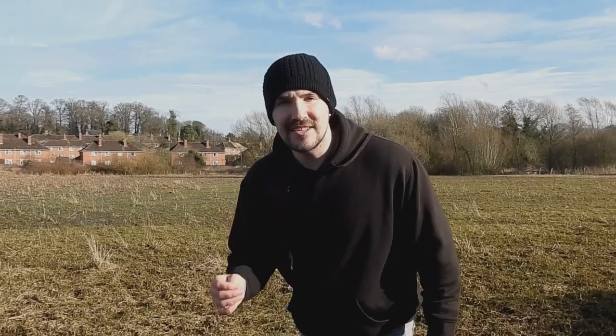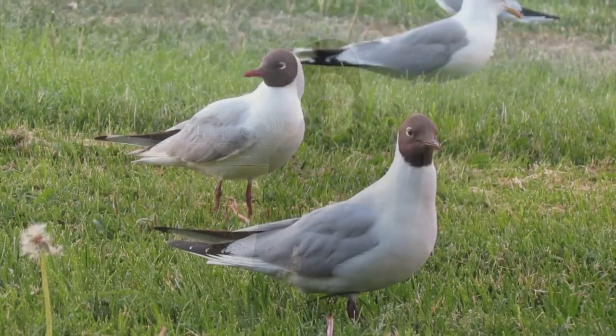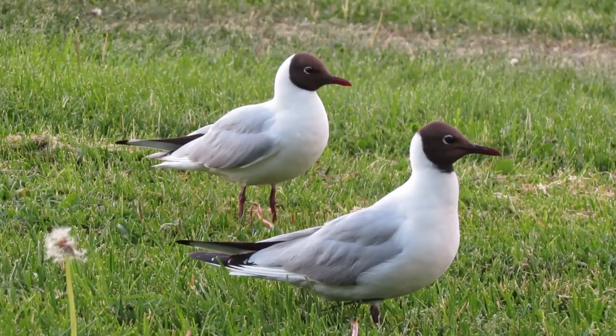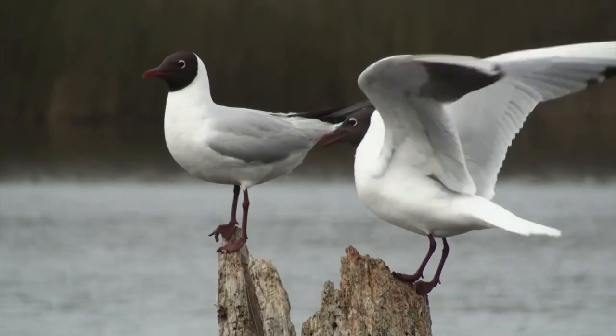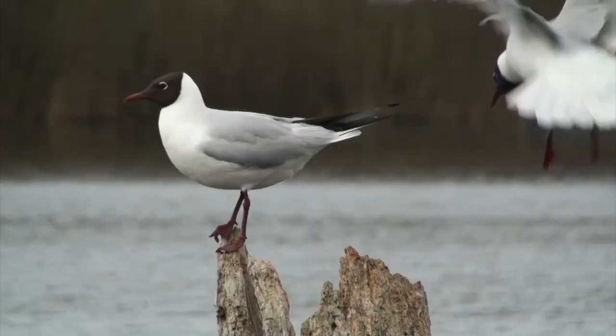Hi everyone, it's Liam here from A Shot of Wildlife and in this video I'm going to tell you some things you might not already know about the black-headed gull. The black-headed gull is a small species of gull that is found all across Europe, North and Central Asia and in some parts of North America. In the UK they live everywhere except for Central Wales and the Scottish Highlands.